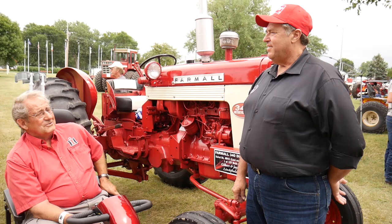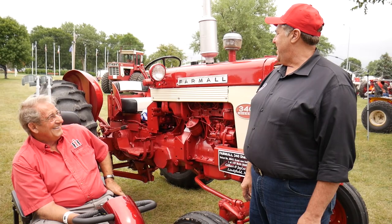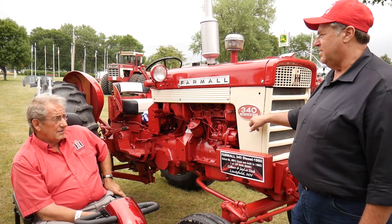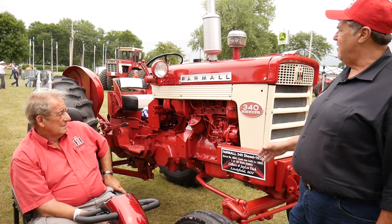Congratulations on getting one of 157. Did you know going in that it was that rare? I knew it was rare. What makes it rare is the diesel. It's a beautiful tractor, well taken care of, and gorgeous now that you got it painted. I'm glad you're still using it for what it was made for — plowing the ground once in a while. Thanks for spending some time with us. Thank you for watching Red Tractor Nation.